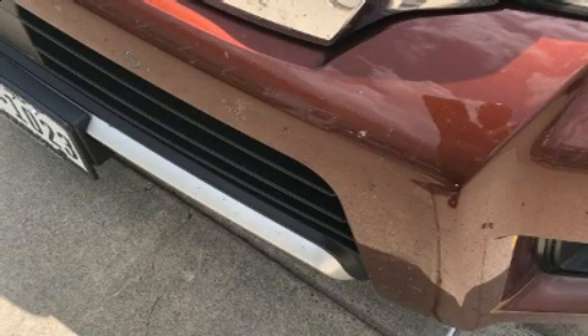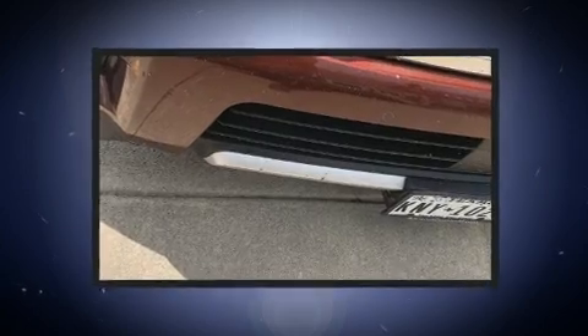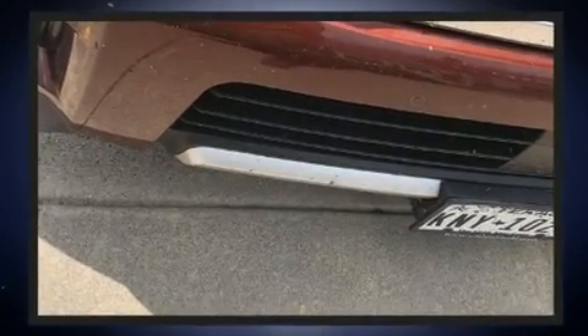Come test drive this 2018 Nissan Armada. With less than 20,000 miles on the odometer, this four-door sport utility vehicle prioritizes comfort, safety, and convenience.